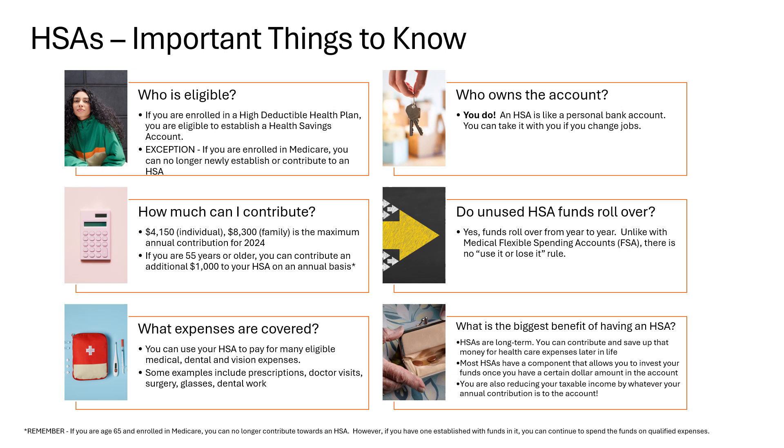Just remember, if you are age 65 and enrolled in Medicare, you can no longer contribute towards an HSA. However, if you have one established with funds in it, you can continue to spend the funds on qualified expenses. What expenses are covered? You can use your HSA to pay for many eligible medical, dental, and vision expenses. Some examples include prescriptions, doctor visits, surgery, glasses, and dental work.